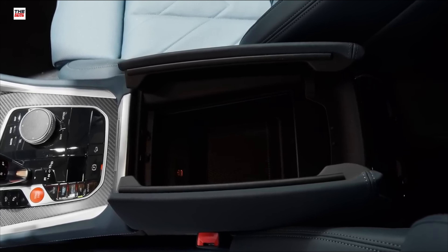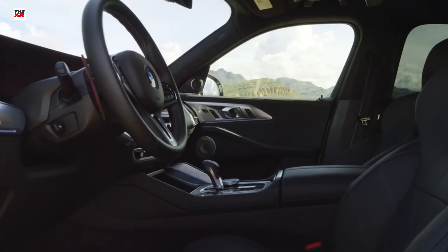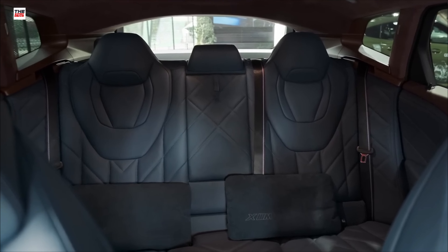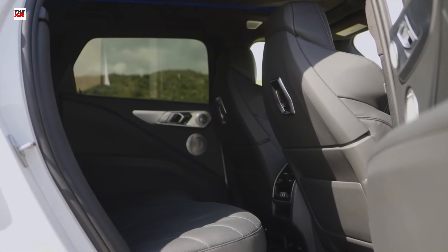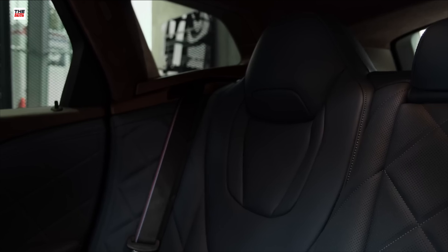Weighing just over 2,700 kilograms with an almost 50:50 weight distribution, the BMW XM is the heaviest production BMW ever made. That shouldn't come as a surprise considering it has a massive V8 engine, an electric motor, and an in-vehicle battery.